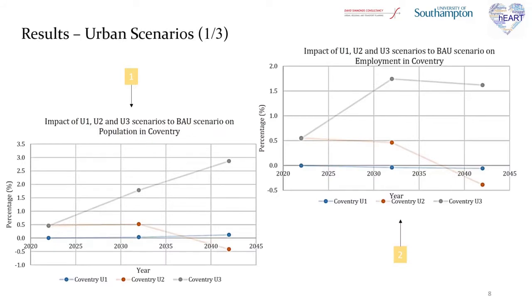Moving now to the results section, the two variables presented chronologically are the impact of the urban scenarios on the business as usual scenario on population in the first graph and employment in the second. For the U1 scenario, presented in blue, with the incorporation of electric vehicles, both variables seem to have a very low change that does not even surpass 0.5%. It is interesting that population and employment have opposite trends, even though it is expected that they should alter with similar trends and simultaneously.